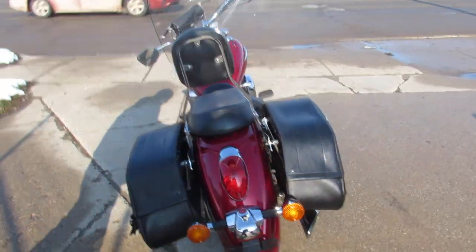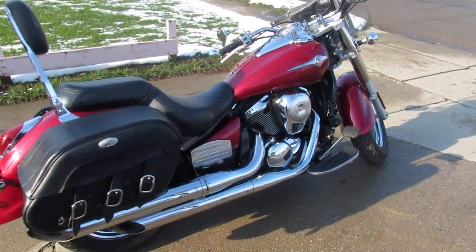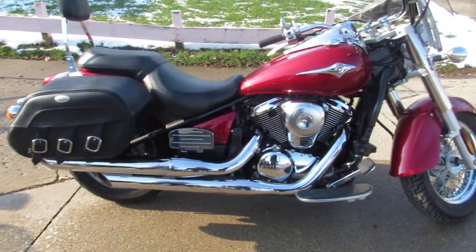Just been serviced at the dealership, inspected, all the fluids have been changed. There is a warranty available, so you guys can buy with confidence. Visit our website guys, it's ApprovalPowerSports.com.